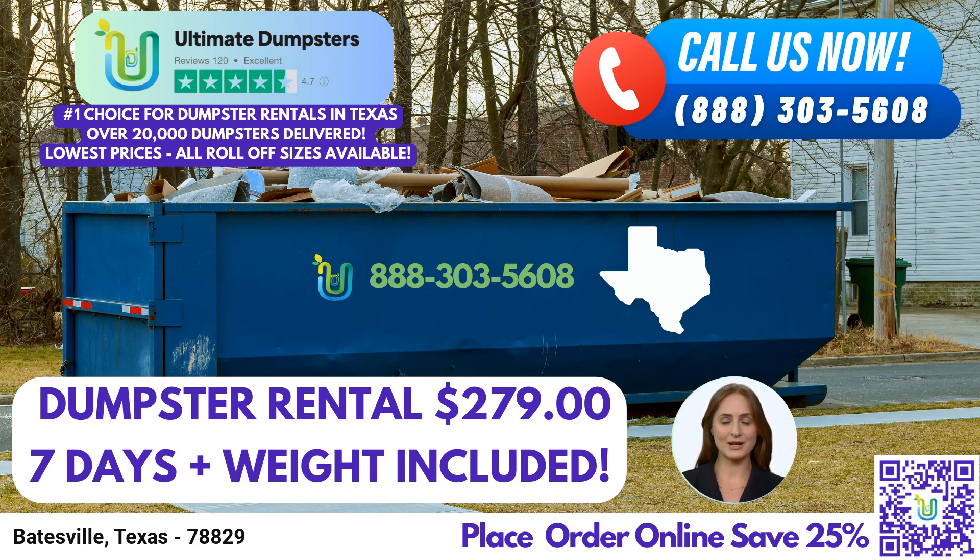The 30-yard dumpster measures approximately 22 feet long, 8 feet wide, and 6 feet tall. It is well-suited for significant construction projects, extensive renovations, or commercial cleanouts. The 40-yard dumpster is approximately 22 feet long, 8 feet wide, and 8 feet tall. This is the largest option available and is typically utilized for major construction projects, large-scale demolitions, or commercial waste disposal.